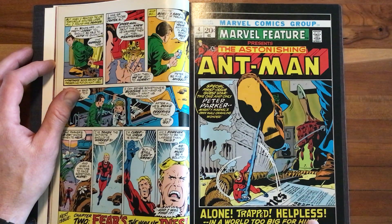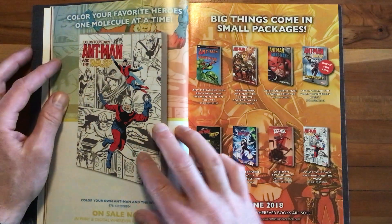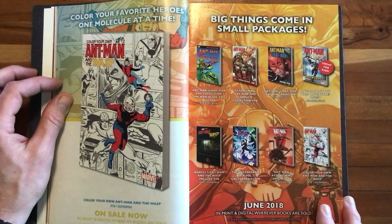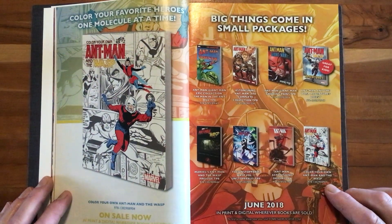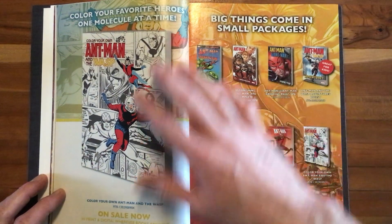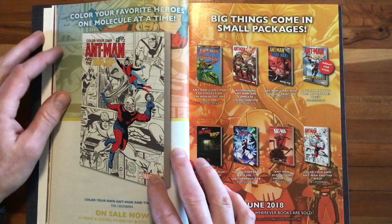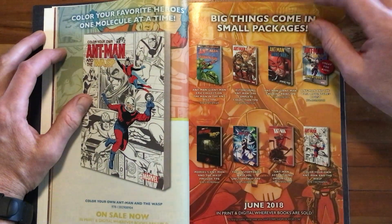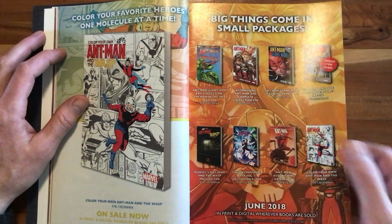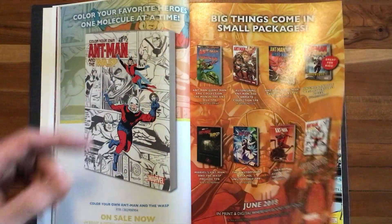These True Believers were kind of a loss leader for Marvel. They printed them, sold them for a buck, but it was really to promote whatever trades were coming out around the time each True Believer was released. So they're heavily promoting in these ads the trades that go along with the issues — including a coloring book, which would have been kind of cool.